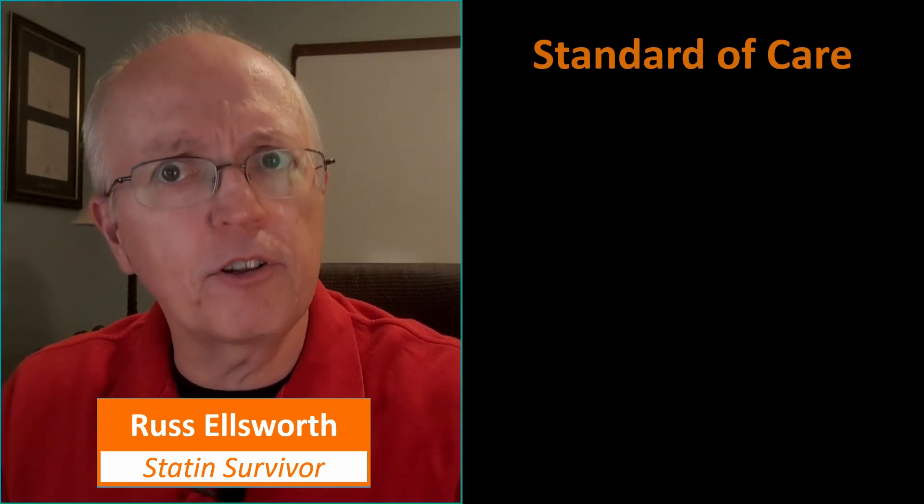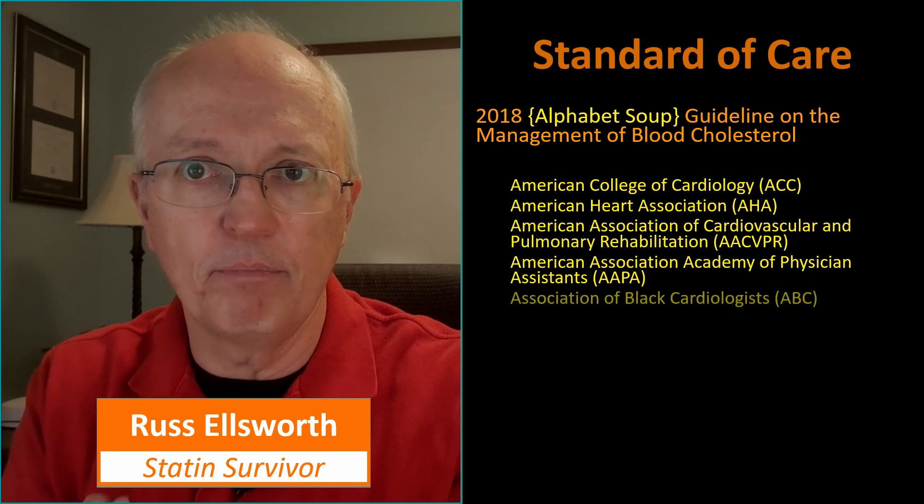Today we're going to look at what's called a standard of care — something your doctor is probably following. There's a lot to choose from, but I've chosen this one, which seems to be very commonly used: the 2018 guideline on the management of blood cholesterol.